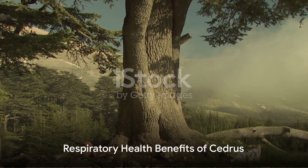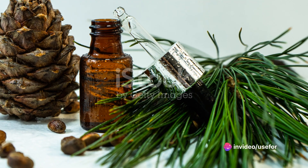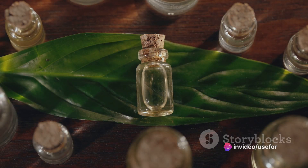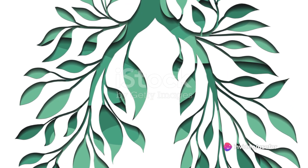One of the most notable benefits of cedrus is its potential to improve respiratory health. The essential oil derived from the cedar tree is often used in aromatherapy to soothe symptoms of coughs, colds, and bronchitis. Its expectorant properties help clear the respiratory tract, promoting easier breathing.